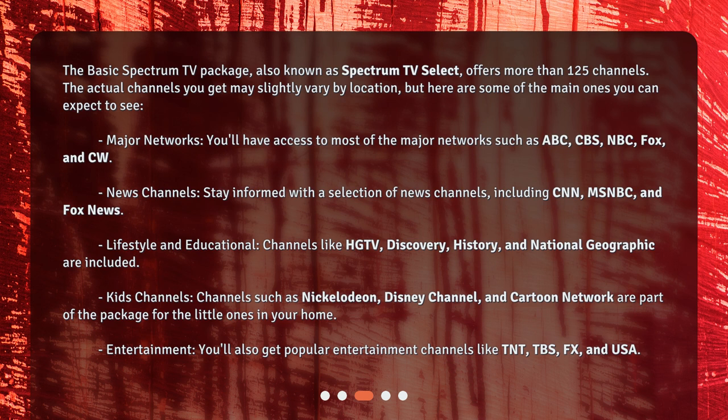Lifestyle and Educational. Channels like HGTV, Discovery, History, and National Geographic are included.